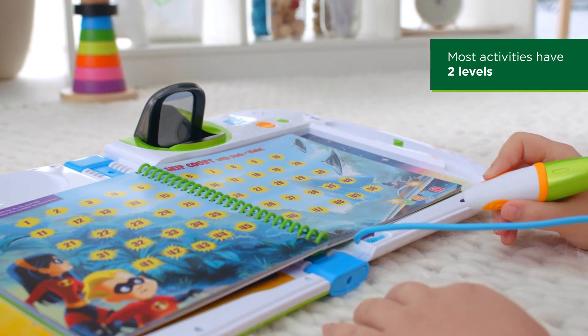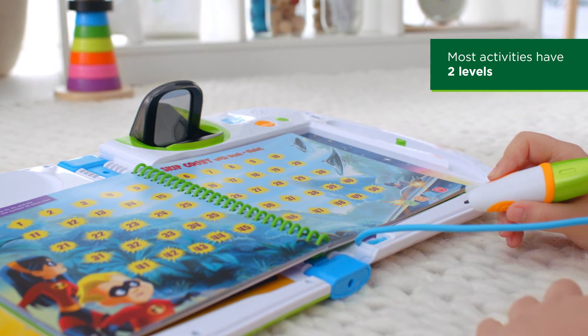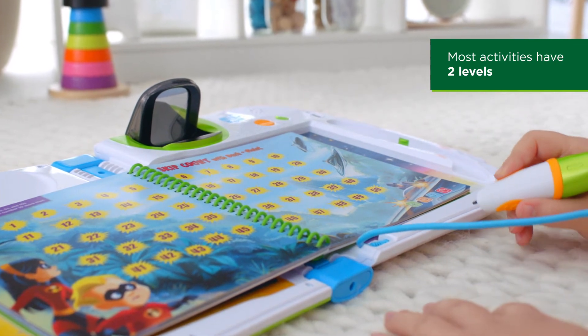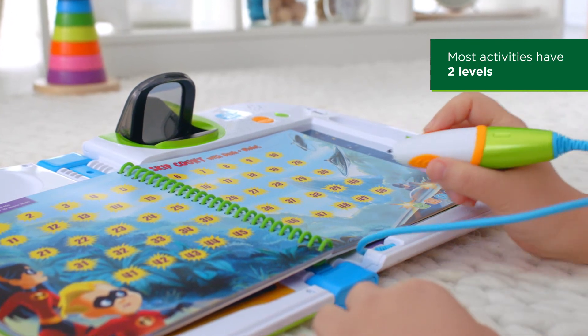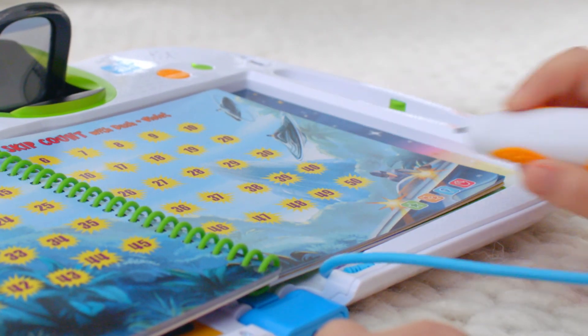In this more advanced level 2, quickly identify numbers and count by 10s to save the day. Now tap on the number that is 10 more than 37. Amazing!